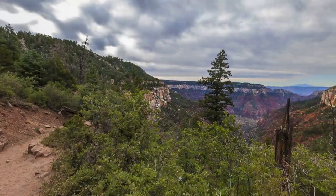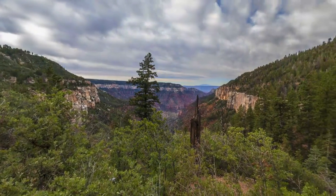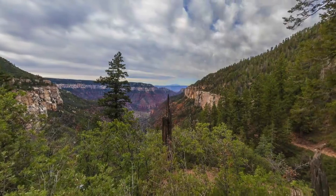We'll reach the top of the Coconino Cliffs here on the North Kaibab Trail at the Coconino Overlook in about another half mile.